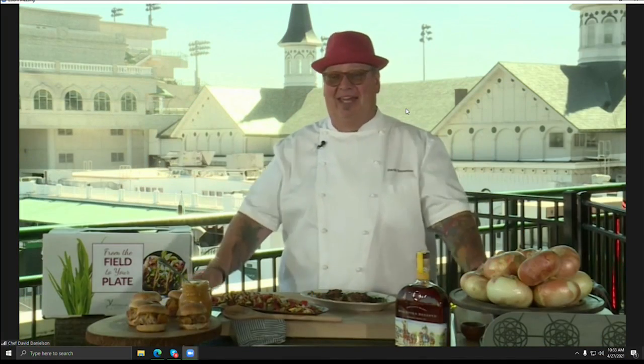It looks like you have a gorgeous day there at Churchill Downs. We got a spectacular day out here. The horses are going to be on the track a little bit, people are coming in, and Derby Day is just around the corner. We're planning on having about 50,000 people in here on the day.